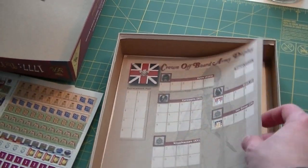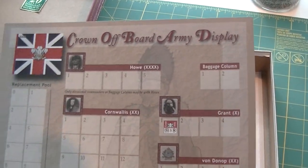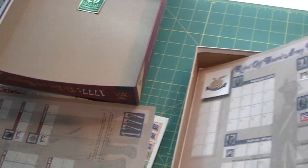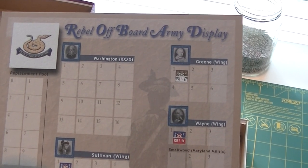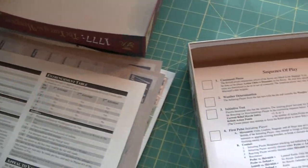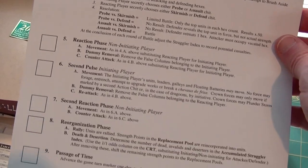Before I unfold the map, let's pull out some of the card stock. You've got offboard army displays — this one is for the Brits. Clash of Arms always has these great antiqued, very thematic and period-looking charts for their games. They take that little extra step to give things a particular period and historical look, which I really like. Here's your Rebel offboard army display, and some charts and tables — a sequence of play card with squares where you'd place a sequence of play counter as you go through the game.